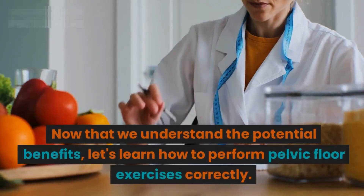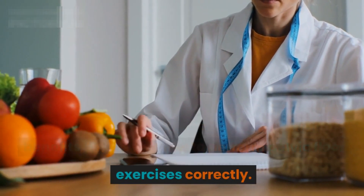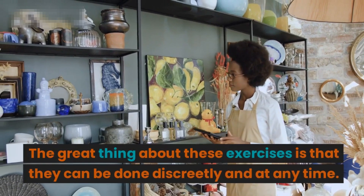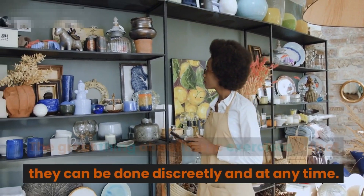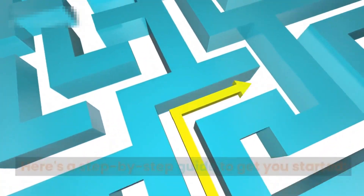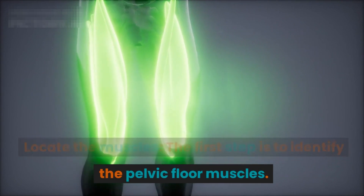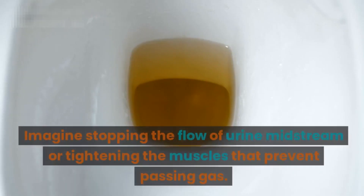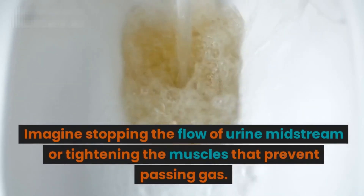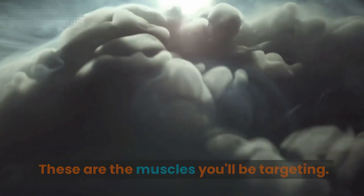Now that we understand the potential benefits, let's learn how to perform pelvic floor exercises correctly. The great thing about these exercises is that they can be done discreetly and at any time. Here's a step-by-step guide to get you started. Step one: locate the muscles. Identify the pelvic floor muscles by imagining stopping the flow of urine midstream or tightening the muscles that prevent passing gas. These are the muscles you'll be targeting.